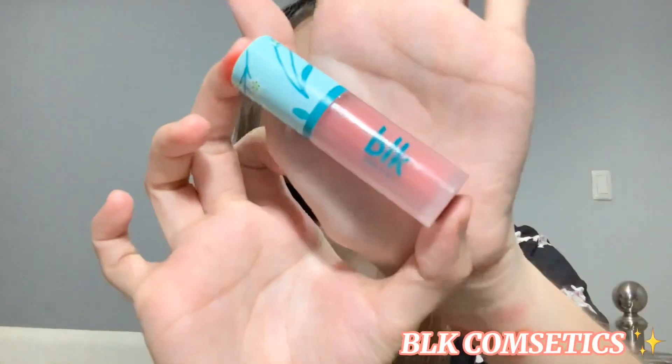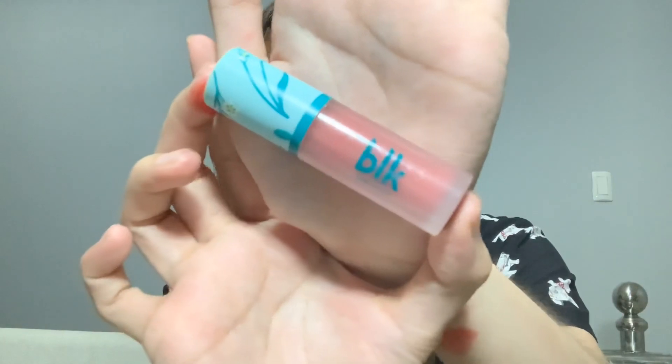Next — maraming nag-rave dito. Lalo na nung first time kong i-check doon sa store nila, ubus agad. So hinitay ko pa yung store para mag-restock sila, tsaka ako nakakabili ng mga product nila. And this is from PLP — this is the creamy all-over pink. Super ganda na ito, I swear — parang rosy cheeks ka lang, ganun.